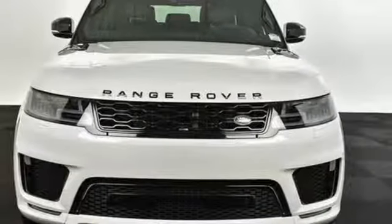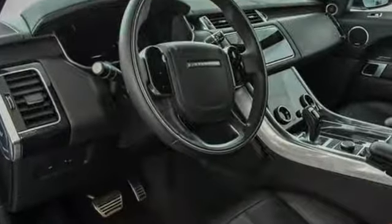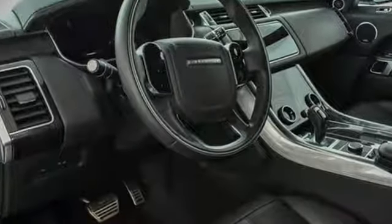Land Rover exudes total confidence on every terrain. Stop in for a test drive and make it yours today.